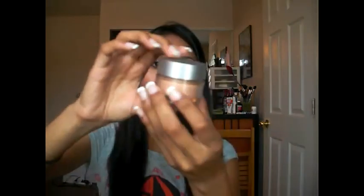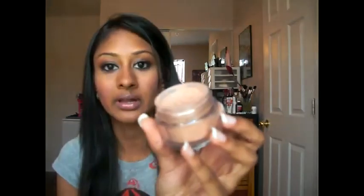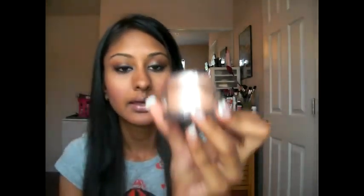I'm going to swatch this in comparison to some of the other highlighters that I've used in the past, ones that I really like as well. But before that, I'm going to talk about this jar. It doesn't seem to say how much is in here, but it's a lot, as you can tell. It's definitely a really big jar. It has a sifter, like all loose powders do. That's what the color looks like outside, and when you put it anywhere else, it looks like that.